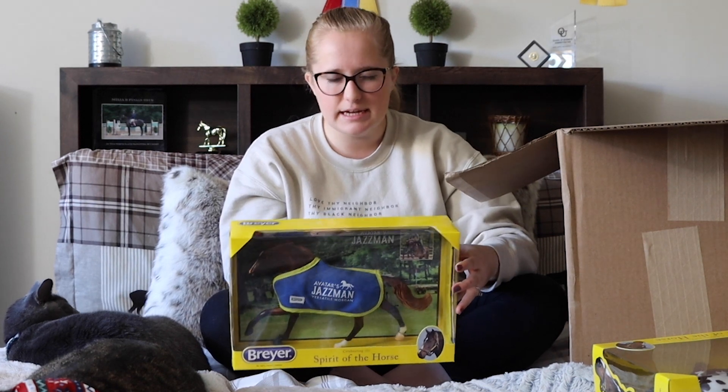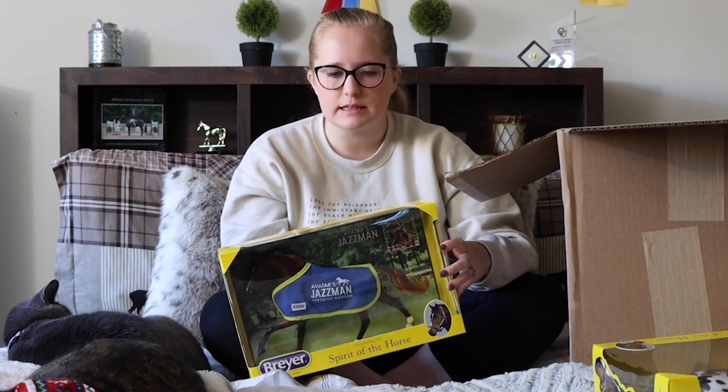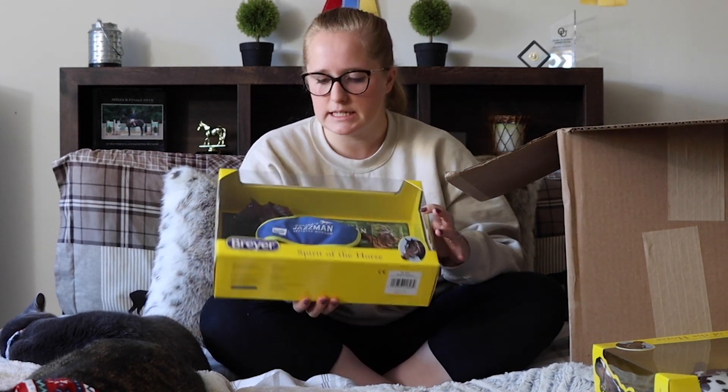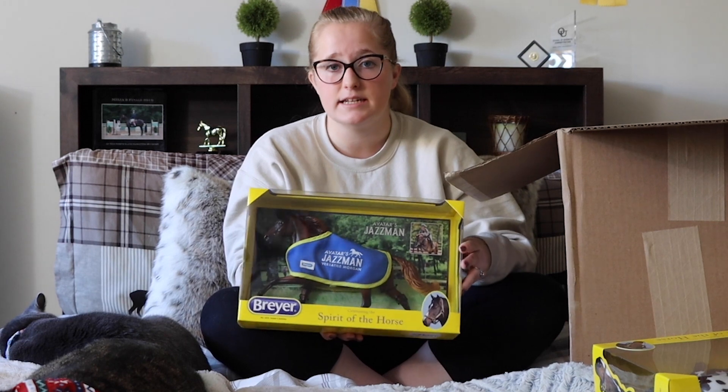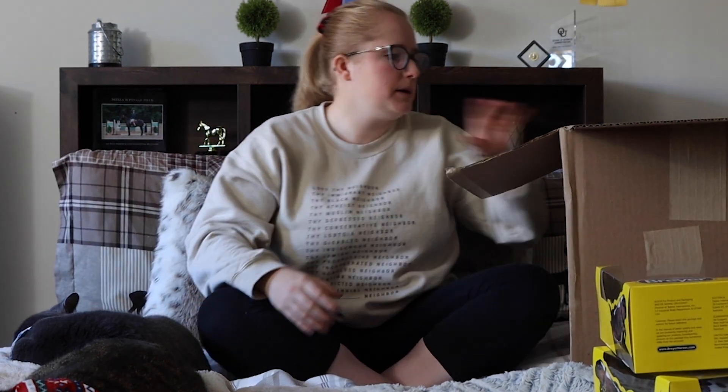This guy is for my Flash Kanga, which is slowly growing. This is Jazz Man — he was a 2020 regular run and he looks kind of like Little Texas, I think, but his face is a lot different and I do really like him.